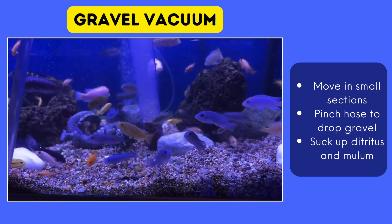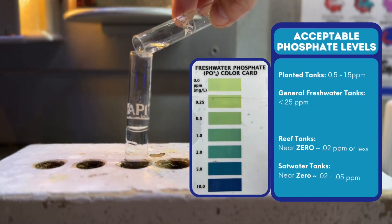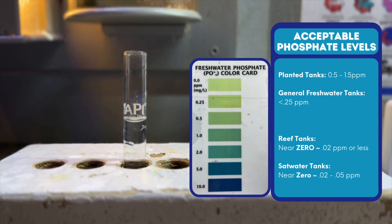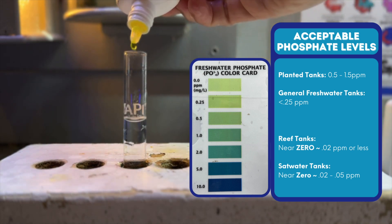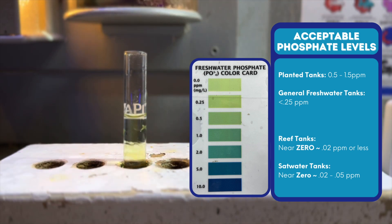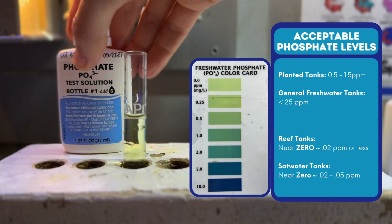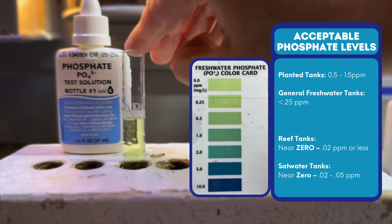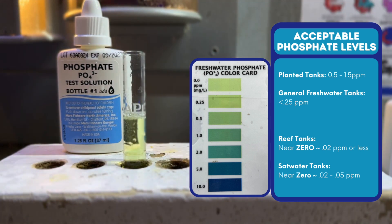So how do you know if you even have a phosphate problem? Well, test your water. Phosphate test kits are cheap and easy to use. Here are some general target levels to aim for. On planted tanks, a little phosphate is okay for plant growth — aim for maybe 0.5 to 1.5 parts per million, but still avoid excess algae. In general freshwater tanks, you want it as low as possible — ideally under 0.25 parts per million.